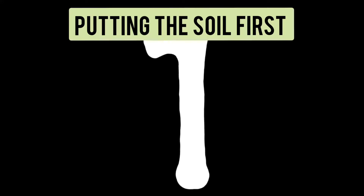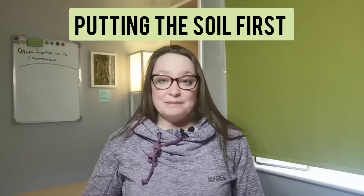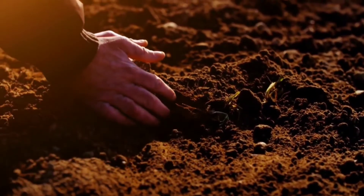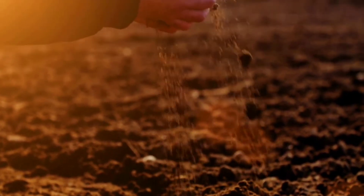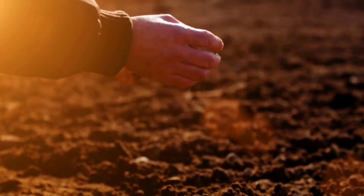Tip number one: put the soil first. That's a big mistake that people make — they don't put enough importance in soil. The soil is the heart of your garden, and if you put the time and the energy into conditioning and improving it, giving your garden the very best soil that you can possibly create, your garden is going to repay you with a beautiful and healthy garden.